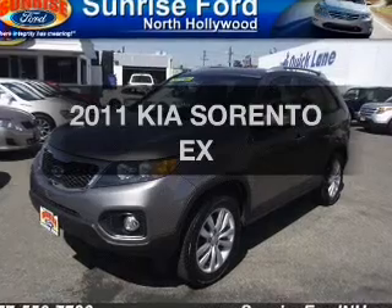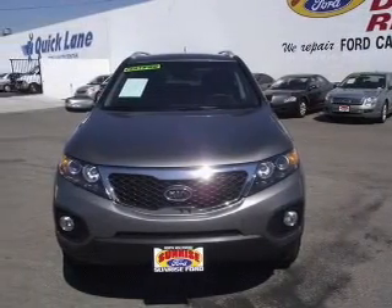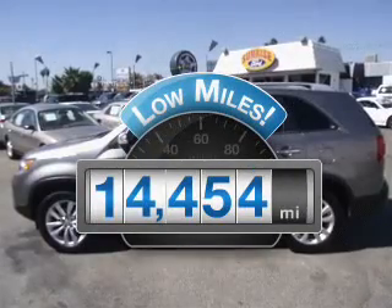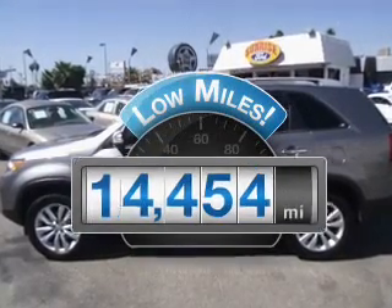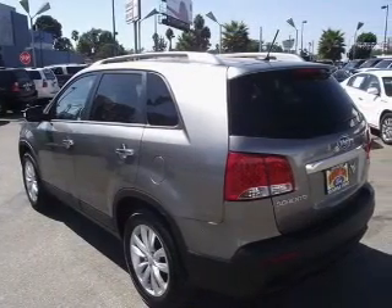Imagine yourself in this 2011 Kia Sorento. If you're looking for a first-rate auto, this one could be yours today. Get more for your money with this vehicle that features low mileage and dependability, with an efficient four-cylinder engine connected to a smooth-shifting automatic transmission.